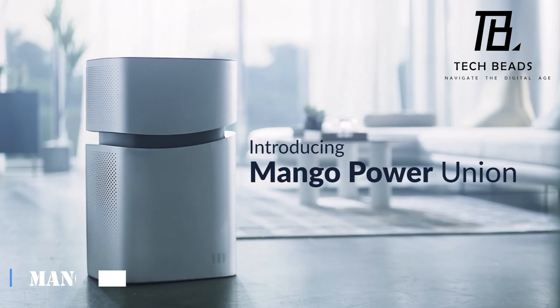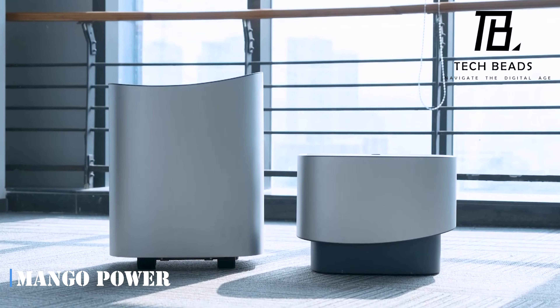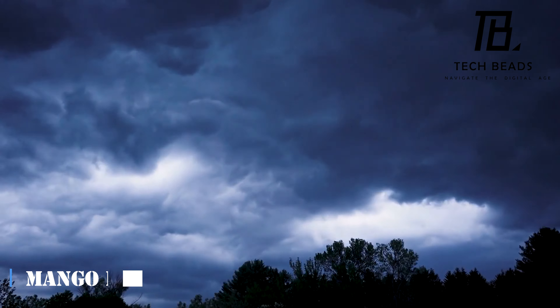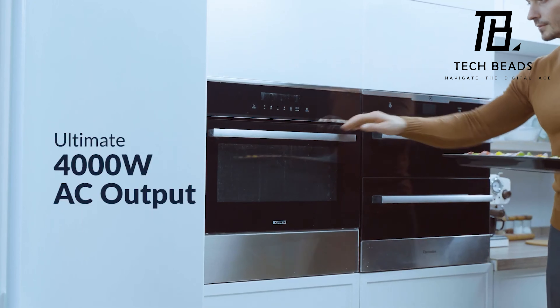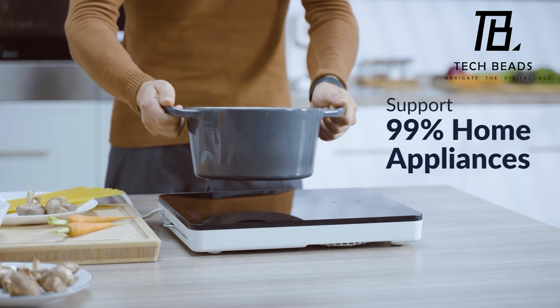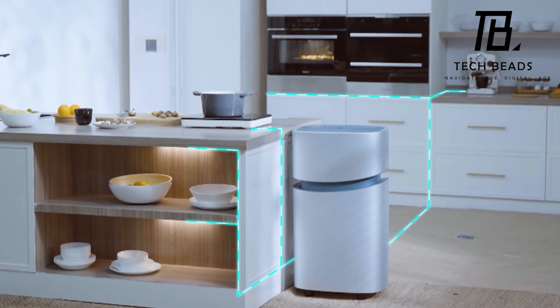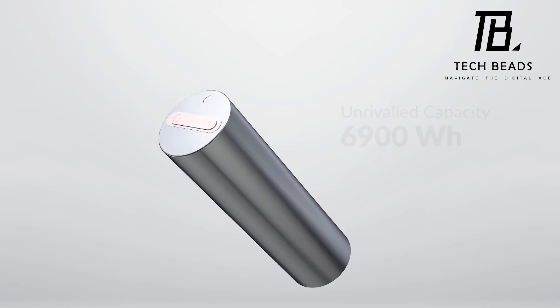Mango Power is a revolutionary power source that aims to protect your home and provide a backup battery during power outages. The device boasts a capacity of 6.9 kWh, which is one of the best indicators in the home power supply market. This means that you can use it to charge your smartphone up to 460 times, keep your fridge running for about 7 hours, or watch TV for almost 63 hours.